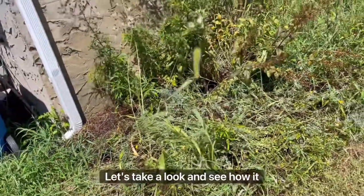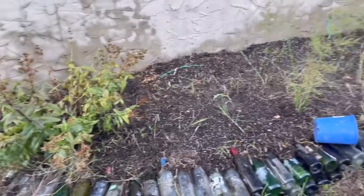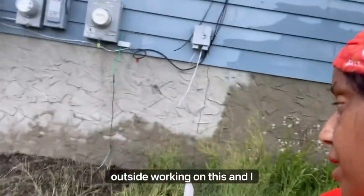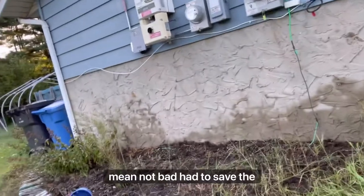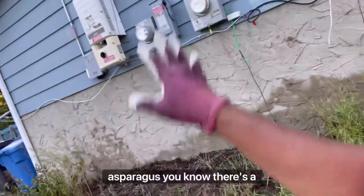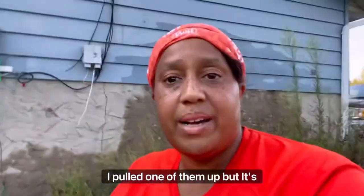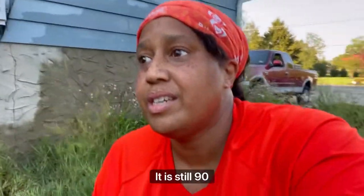Let's take a look and see how it looks now. We got it halfway done. I spent the majority of the day outside working on this — not bad. Had to save the asparagus. There are wires down here; I pulled one of them up. It's still 90 degrees.